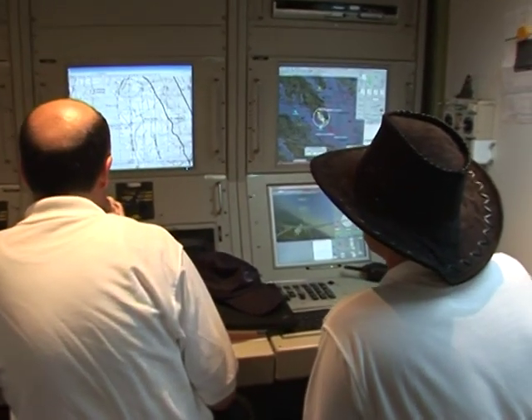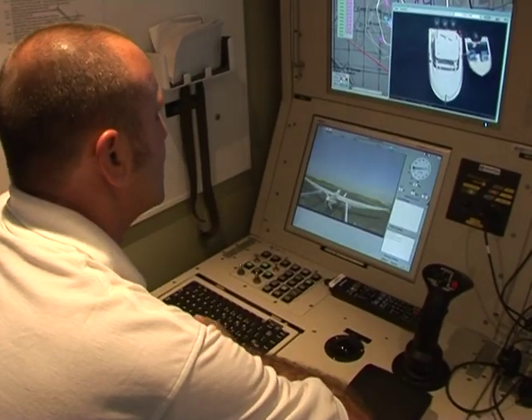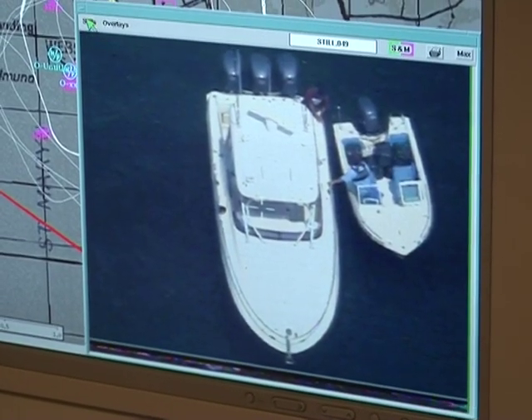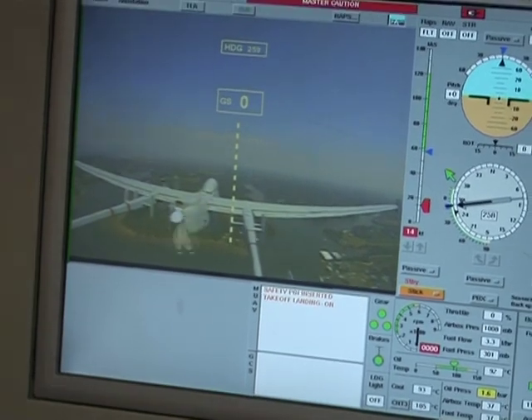There's someone who monitors the plane's movements, someone who observes the radar, and a camera operator who zooms in on targets. With a few clicks, you can do everything that needs to be done. The aircraft is doing everything on its own — it takes off automatically, does a preset mission, and will land automatically.